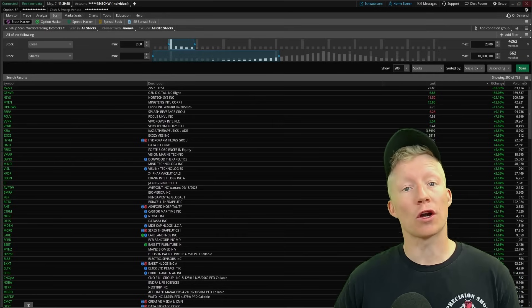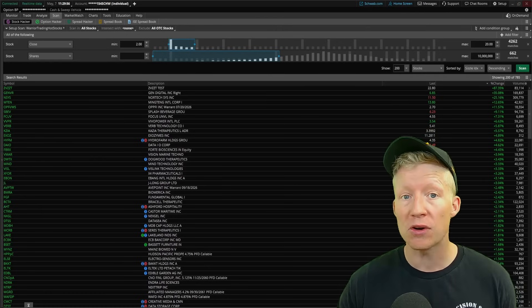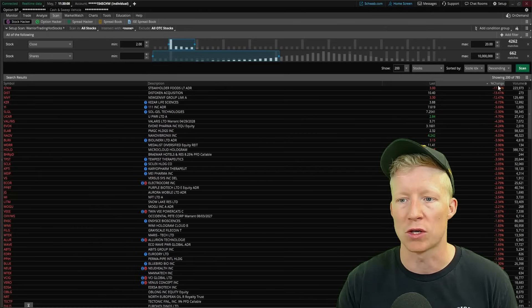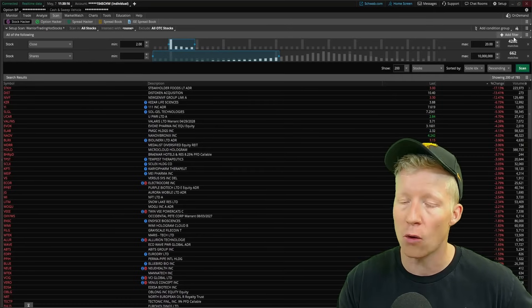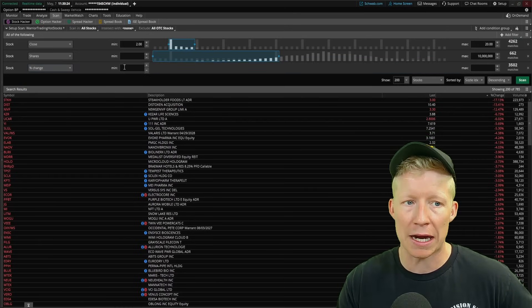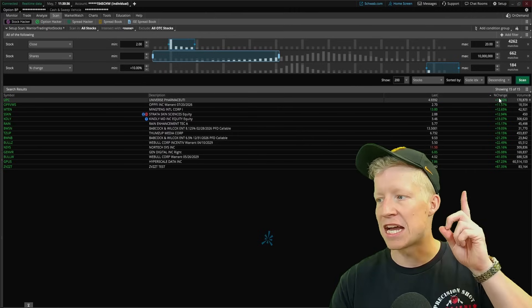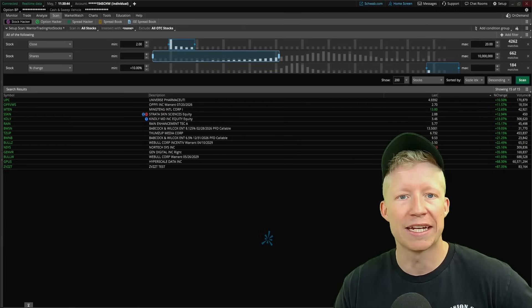For metrics number three and four, we're going to get into some chart setups required for a stock to be returned. Metric number three is that the stock must already have a percent change greater than 10% — we only want strong stocks returned. I'll add a stock filter, find percent change, and set the minimum to 10%. Running this scanner now takes us from 785 results all the way down to just 15, with no stocks under a 10% gain on the day.